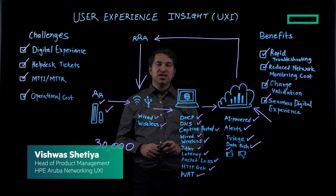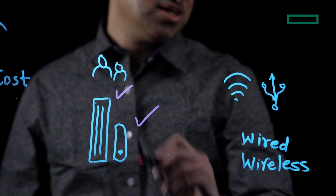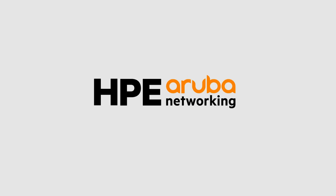Digital experience monitoring has never been more important than today. Learn about HPE Aruba Networking UXI and how it can help you in your digital experience journey.